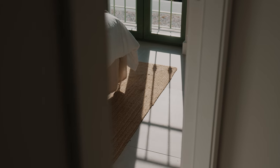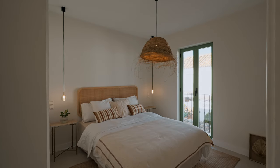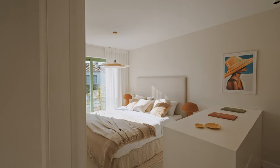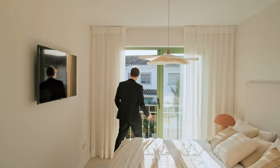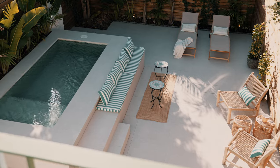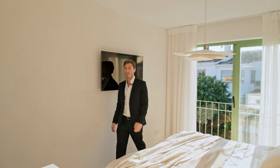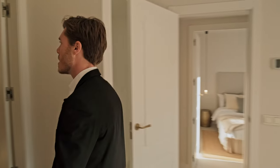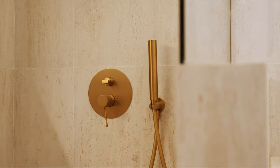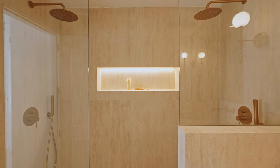Upstairs, three of the four bedrooms enjoy Juliet balconies. The spacious master bedroom overlooks the garden patio. It has built-in wardrobes and an elegant en suite clad in travertine stone, with dual shower heads, a floating vanity, and an illuminated shampoo niche.